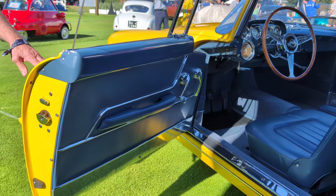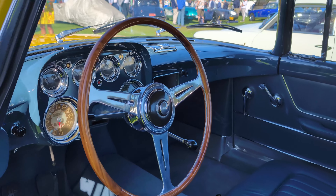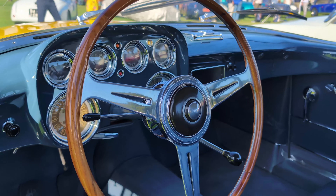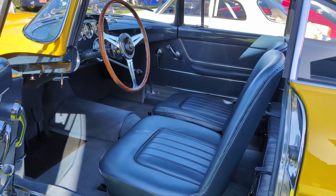It's a blue interior on yellow — isn't that interesting? And the steering wheel. Magnificent. Awesome.